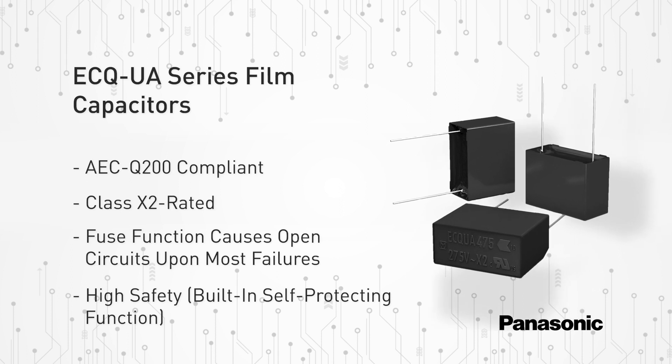The AEC Q200 compliance of the ECQ UA series ensures that these film capacitors are meeting the most stringent quality standards in the industry.